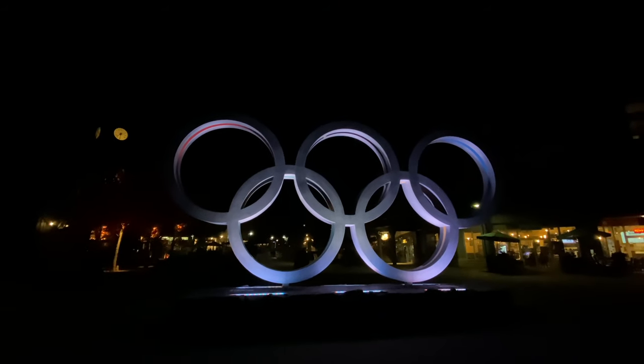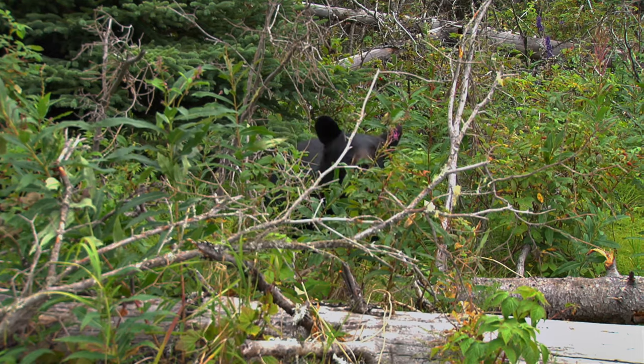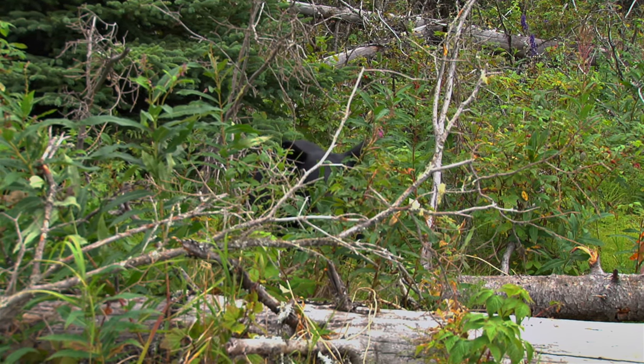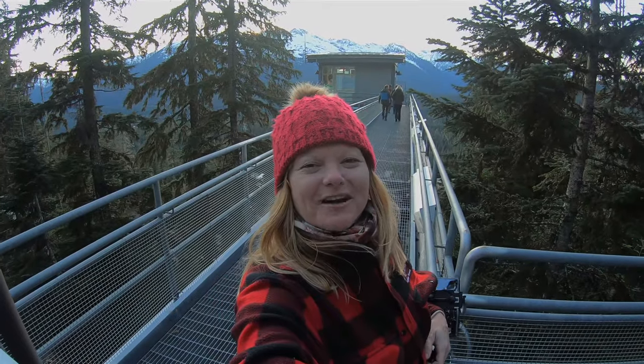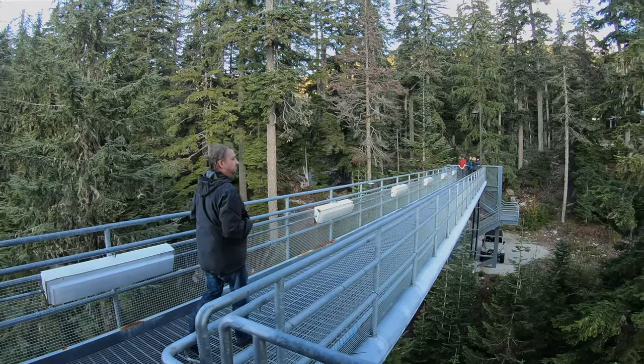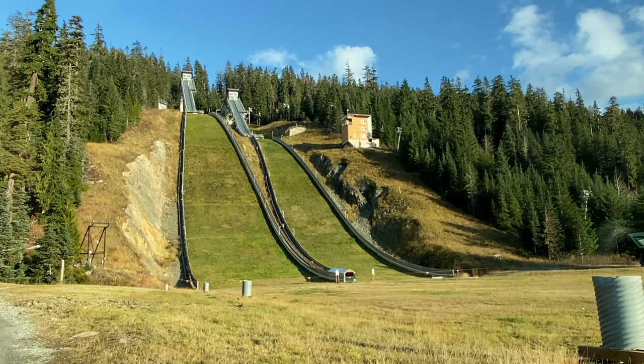Whistler is home to the 2010 Olympics. We're at the Whistler Photo Safari here at the top of the ski jumps in Olympic Park. At this time of year, they're the only people allowed inside the park, and we are going over to look over the ski jump. Very cool.